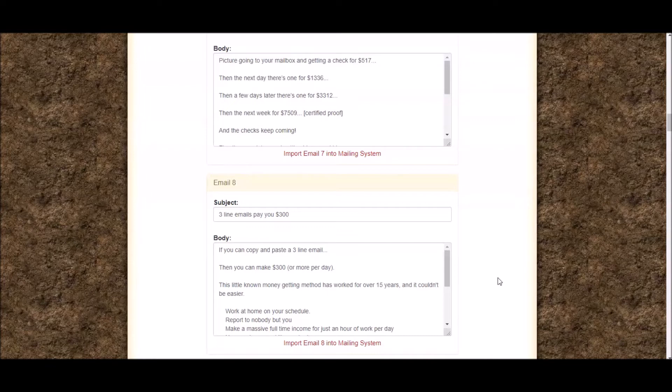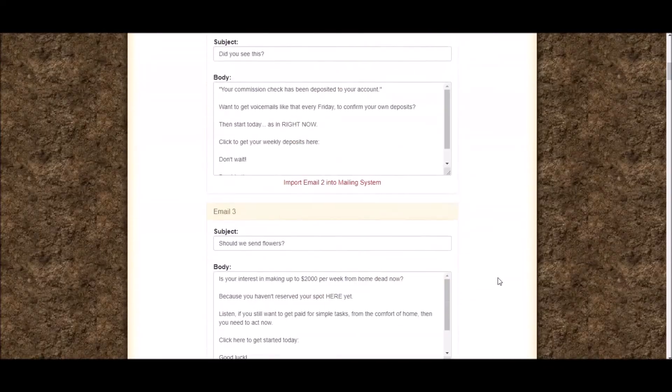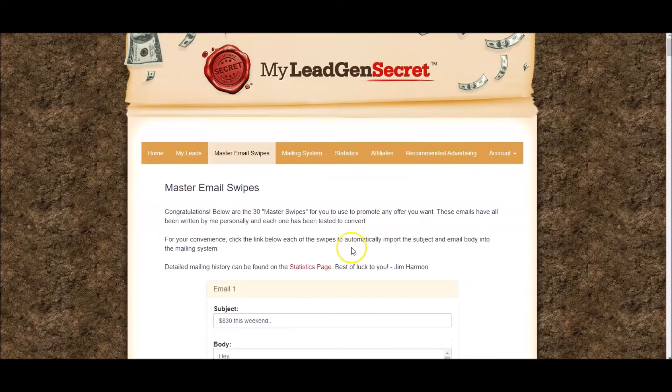If you're thinking, what happens when I run out of swipes? Trust me, you will never run out of swipes because when you join me, I'm going to put you in a special Facebook group where you'll be supplied with as many swipes as you can imagine. So that's really cool that they supply you with all the swipes too.